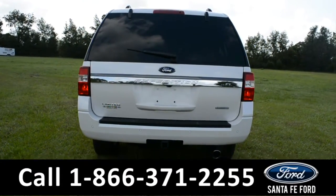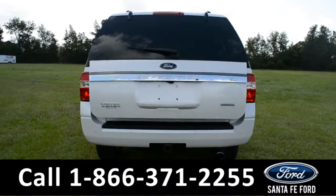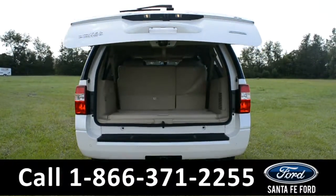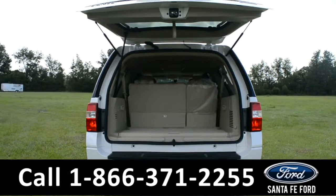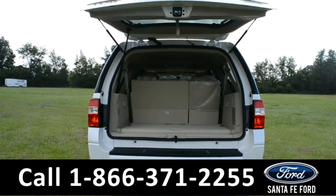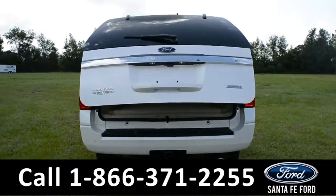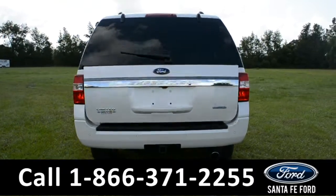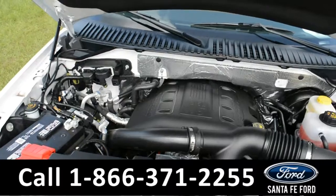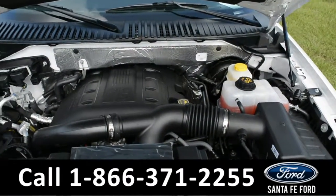With just two clicks on the remote, the door does open. And to close it, you just press it twice. Here is a quick look at the 3.5-liter V6 EcoBoost engine.